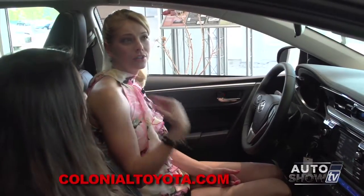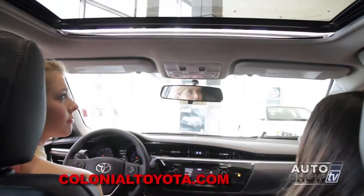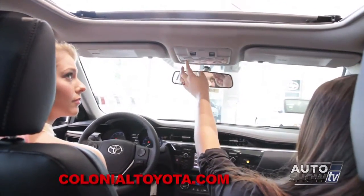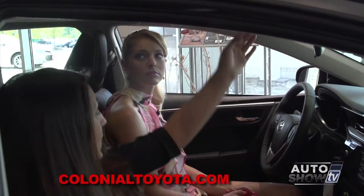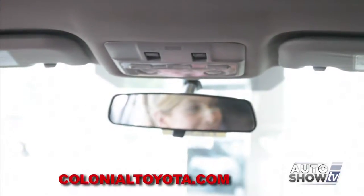I notice here we have a sunroof. Yeah, it's one touch — just press open and it'll automatically open. You can stop it anywhere just by tapping close, so if you only want it halfway open, you can do that. There's also a tilt function, so if you still want some fresh air when it's raining outside, you can do so — just don't forget to shut it after.